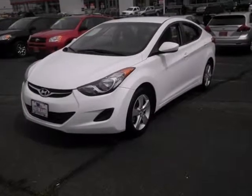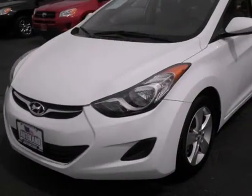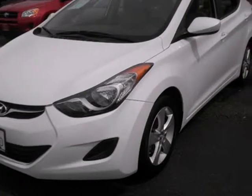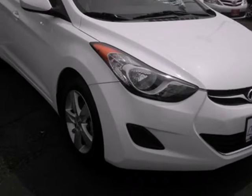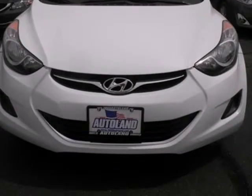We think you will love this pre-owned 2013 Hyundai Elantra 4-door sedan Auto GLS, which has 40,674 miles. It comes fully equipped with a 1.8-liter inline 4-cylinder DOHC engine, 148 horsepower, and many other features.